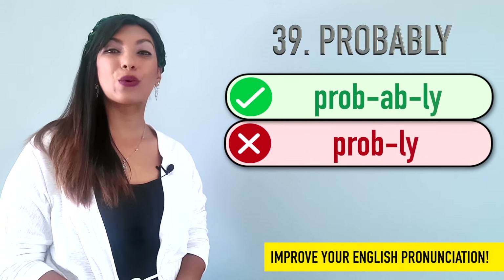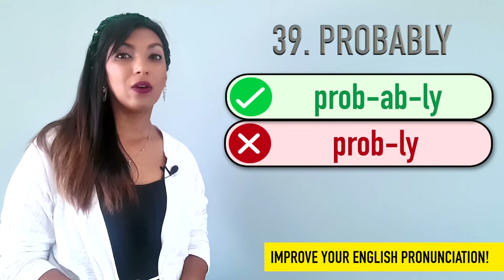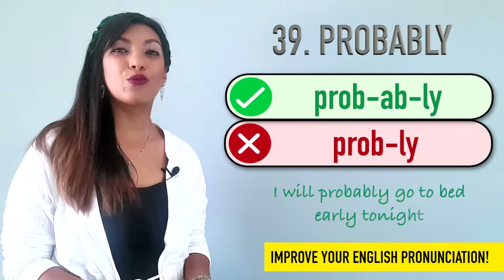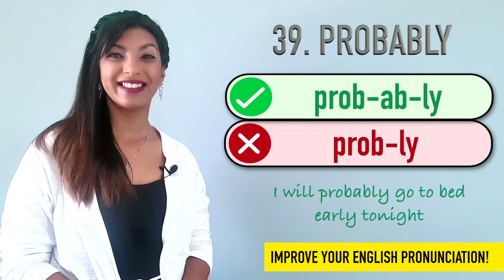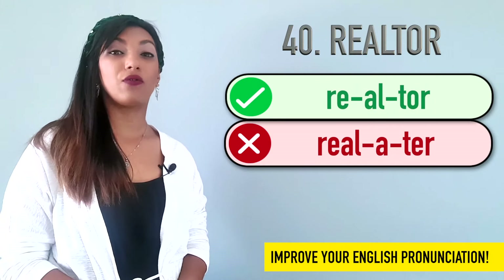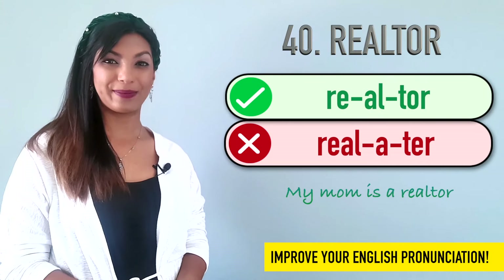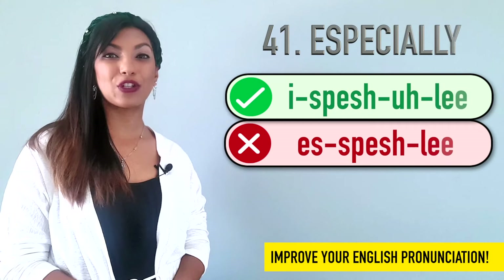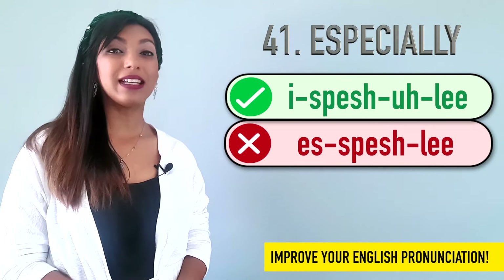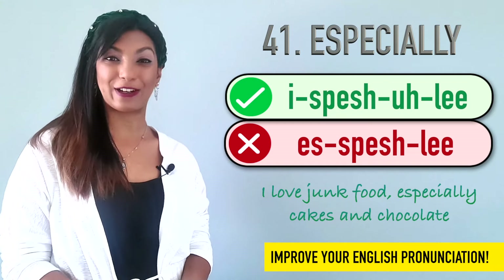Thirty-nine is probably. Many people say probably or probably. It's probably. I will probably go to bed early tonight. Forty is realtor. We don't say realtor. It's realtor. Example: My mom is a realtor. Forty-one is especially. We don't say especially. It's especially. I love junk food, especially cakes and chocolate.